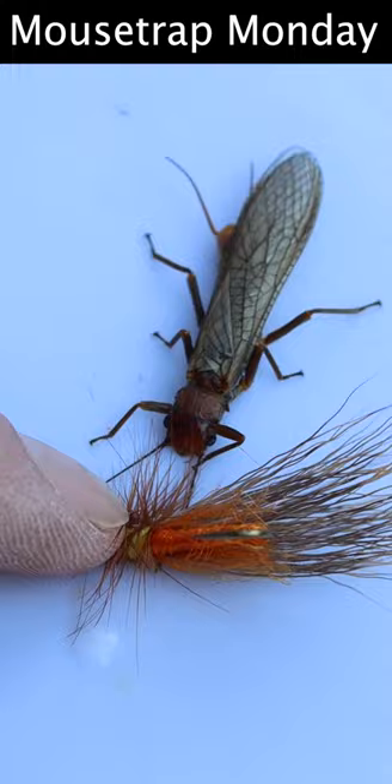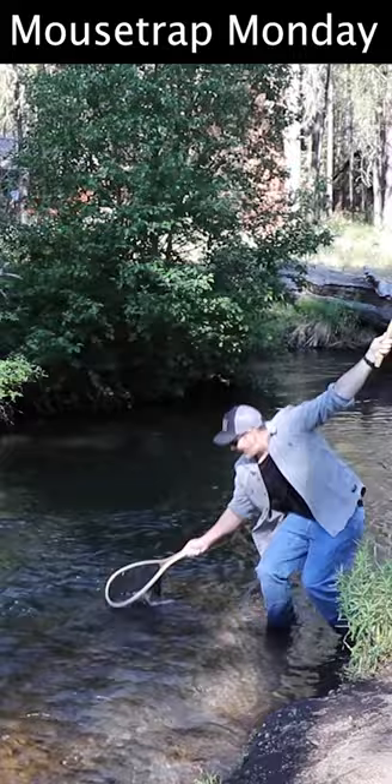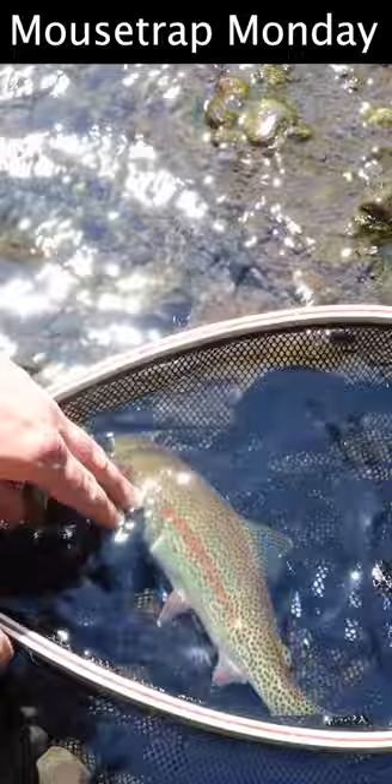Hey, we got one! In the net! Look at this gorgeous red band rainbow trout — it couldn't resist the fly we tied up on the bank right there, a golden stone fly. It rose and grabbed it.